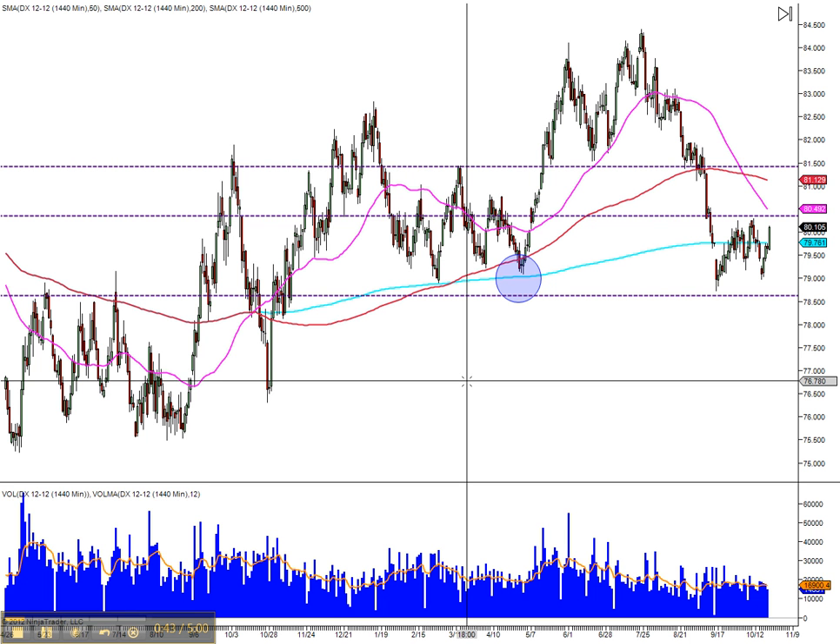We do have a bit left in the move. We might take another day, consolidate this price, then make a move up and hit that resistance. If it turns into price failure, then I'd be looking for this consolidated zone from 78.60 to 80 to bounce back and forth.